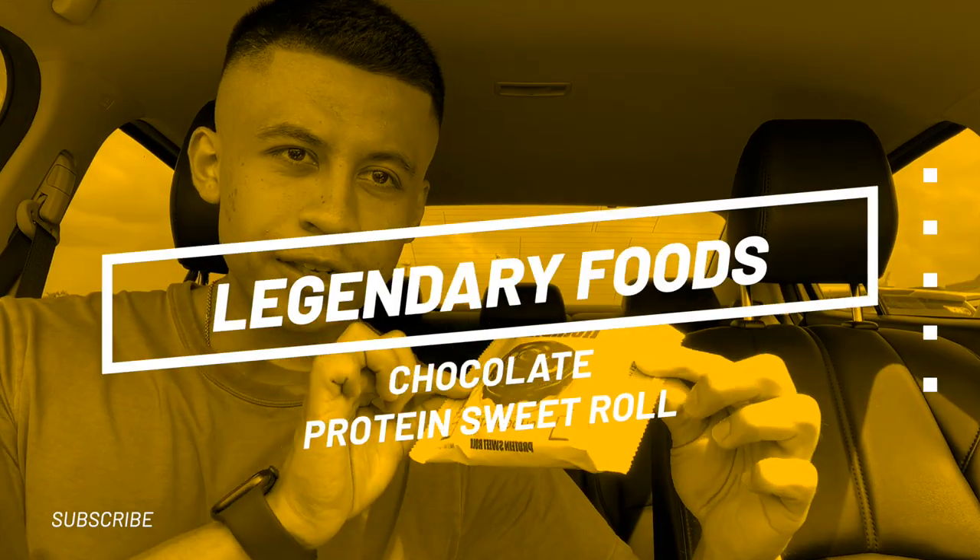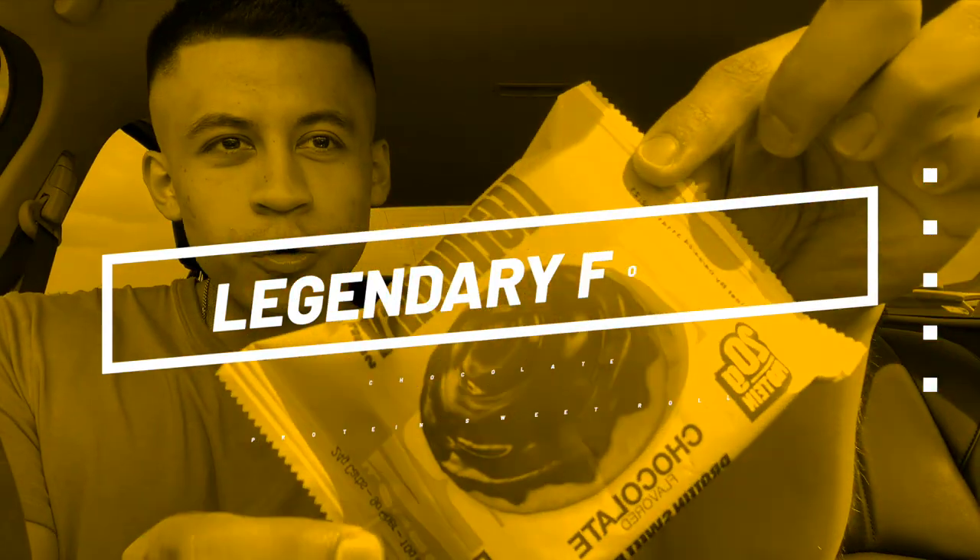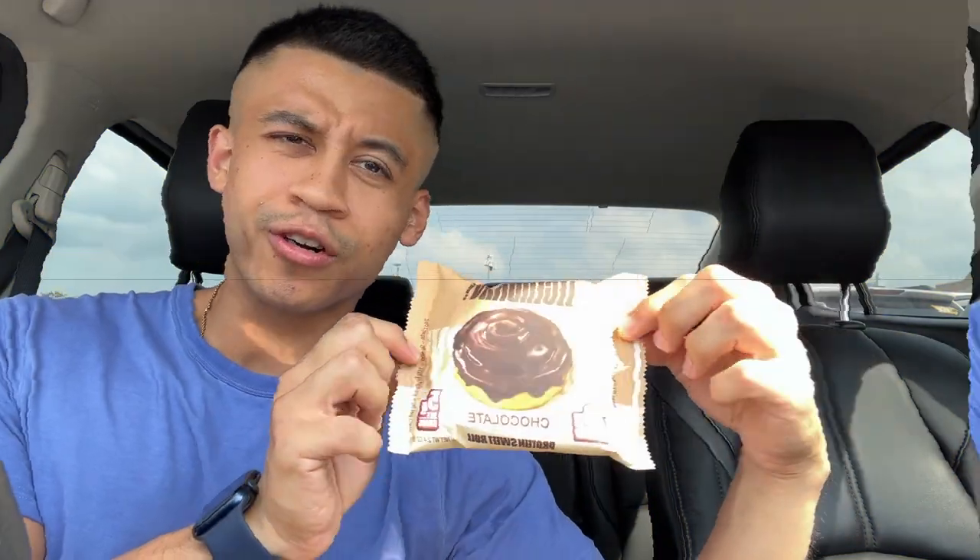What's up YouTube! In this video we're going to be reviewing the legendary foods chocolate protein sweet roll. It has 20 grams of protein, so let's get started.